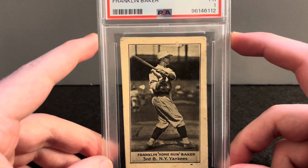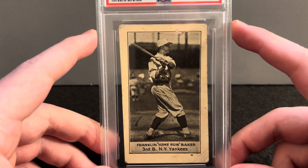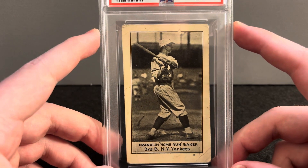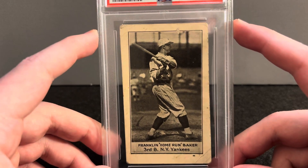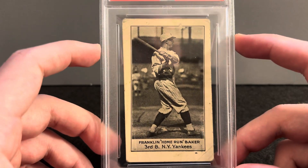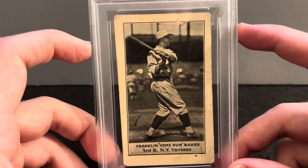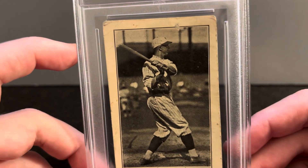103 years old now — a Hall of Famer from Maryland. This is where my collection is headed: Hall of Fame type cards that are kind of hard to get, not too rare but scarce enough. I believe the total population between PSA, SGC, and BGS is in the 35–36 range. I just love stuff like this, really happy to have this one.